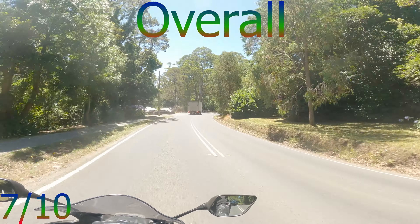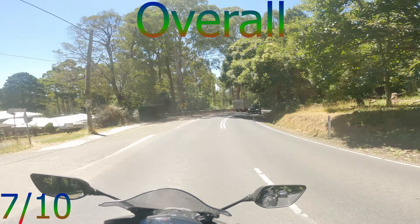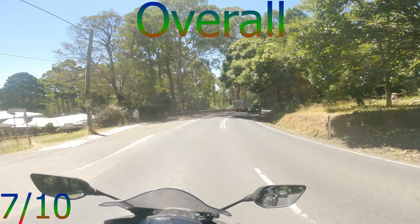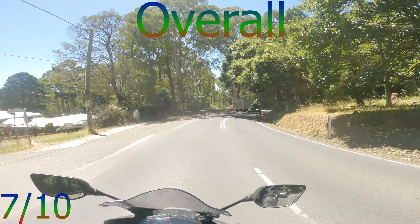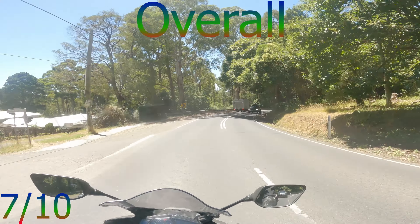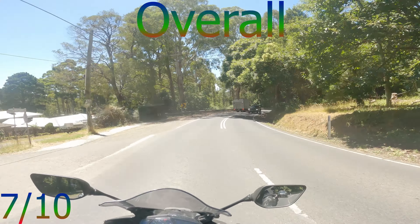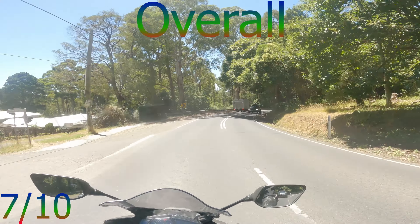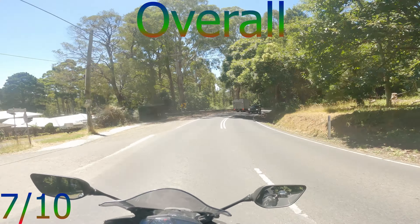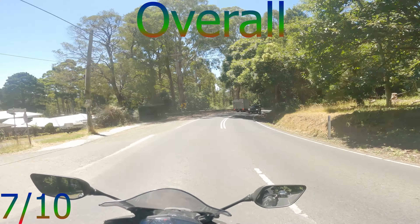Overall: I gave Mountain Highway a five for intermediate riders and eight for beginners. For this one I'm just going to give one rating of seven. It's a really good road — I have no complaints whatsoever. It's a really fun road with lots of twists, lots of turns, and high visibility too.